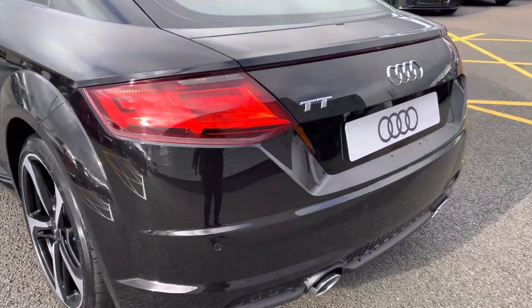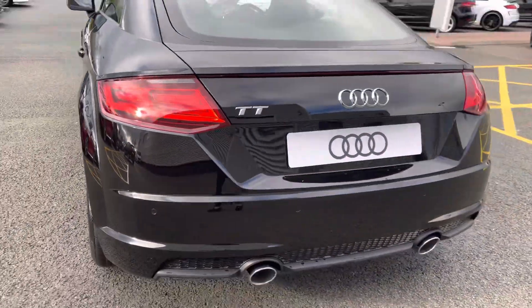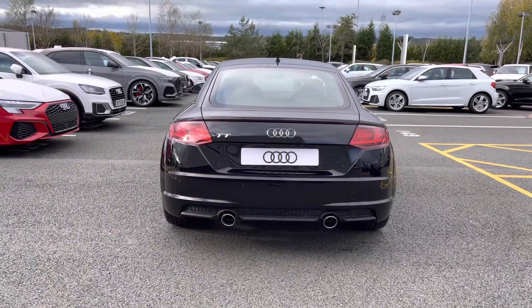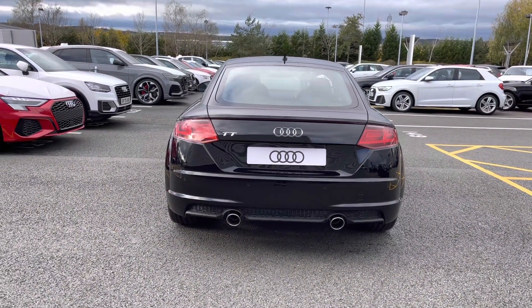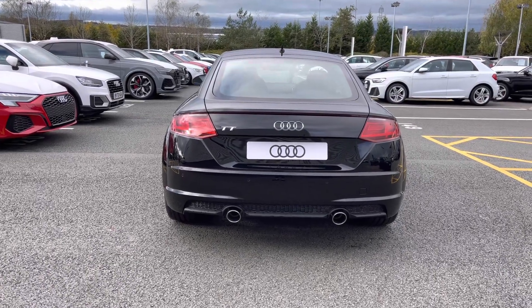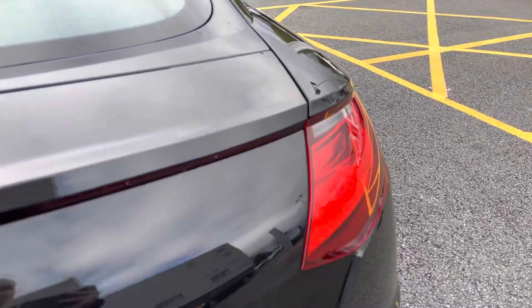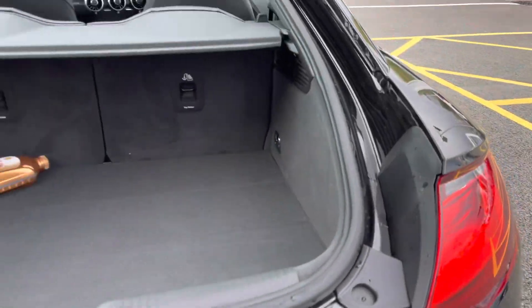We have the retractable rear spoiler fitted, which adds to the sporty look of the Audi TT. We also have rear parking sensors, which give the driver an audio indication of any obstructions behind the car.